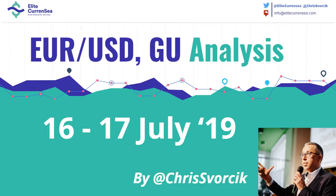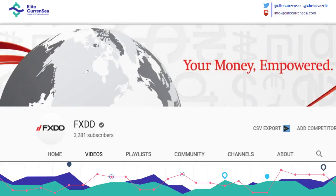Good morning, traders. Welcome to this video on the Eurodollar and Pound Dollar. My name is Chris from Elite Currency. If you're looking for more videos from Nedda and myself, check out the FXDD YouTube channel where we have our webinars uploaded and also our video analysis added as well.